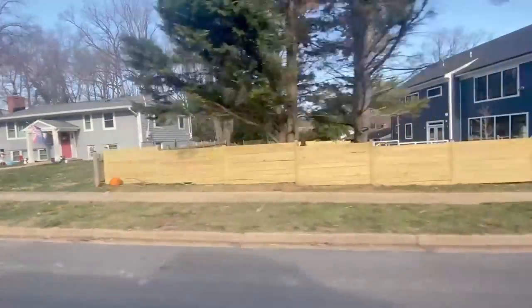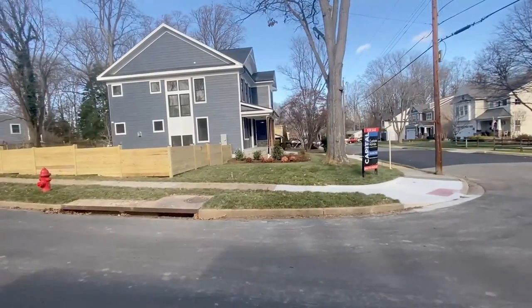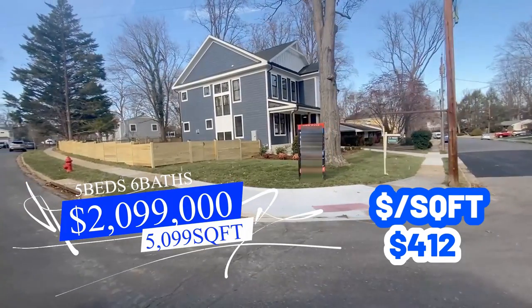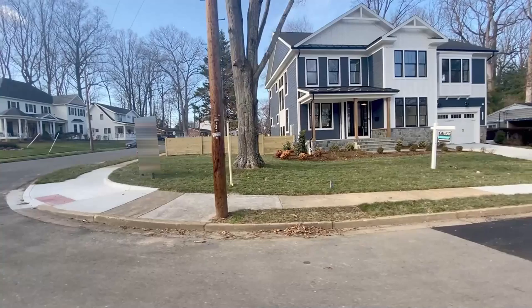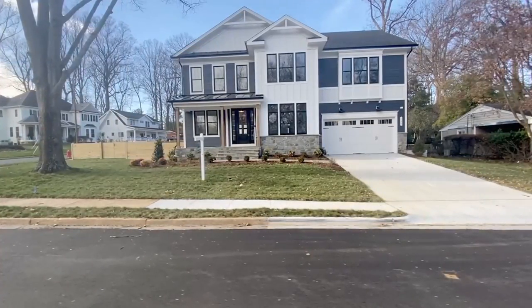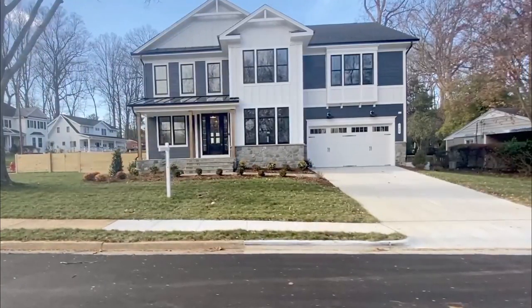Here we are at the last neighborhood and listing. This is actually the same neighborhood we looked at earlier with the home listed at $699,900, which gives you a good idea of the builds and opportunities that can pop up in these neighborhoods. This home was built this year and is listed at $2,099,000 with five beds, six baths, and 5,099 square feet, putting the price per square foot at $412. It was built by a highly sought-after custom home builds company. If this is within your price range, there are a ton of options throughout Vienna. We know some of these builders and could definitely get you in the door.